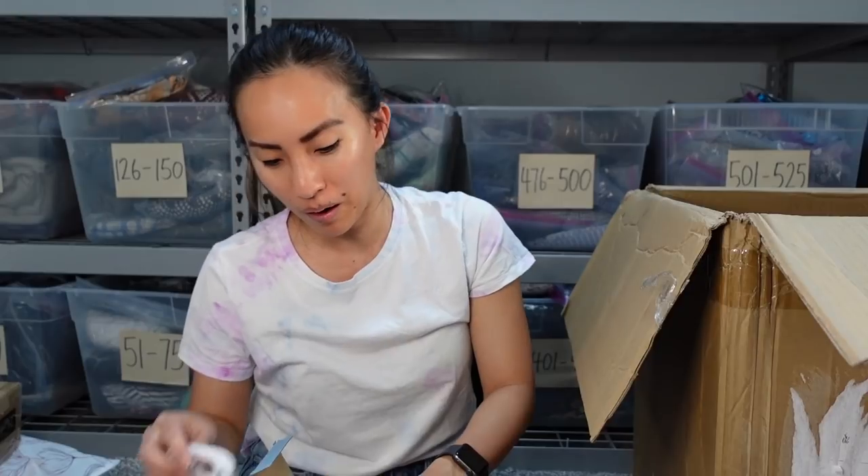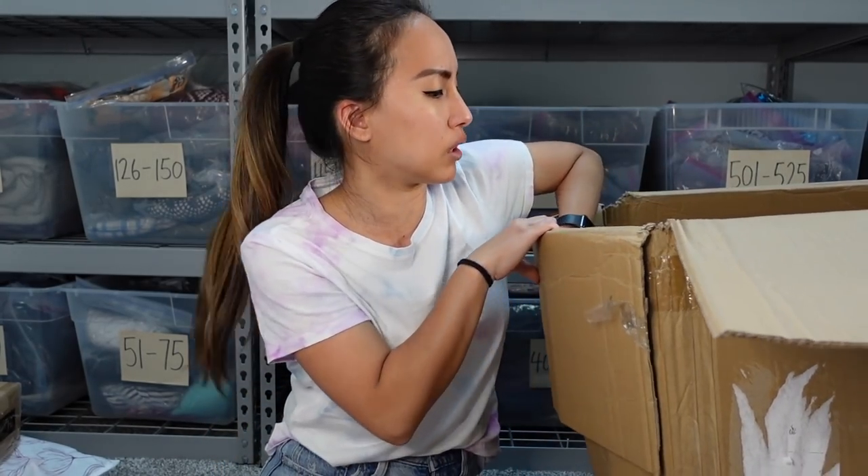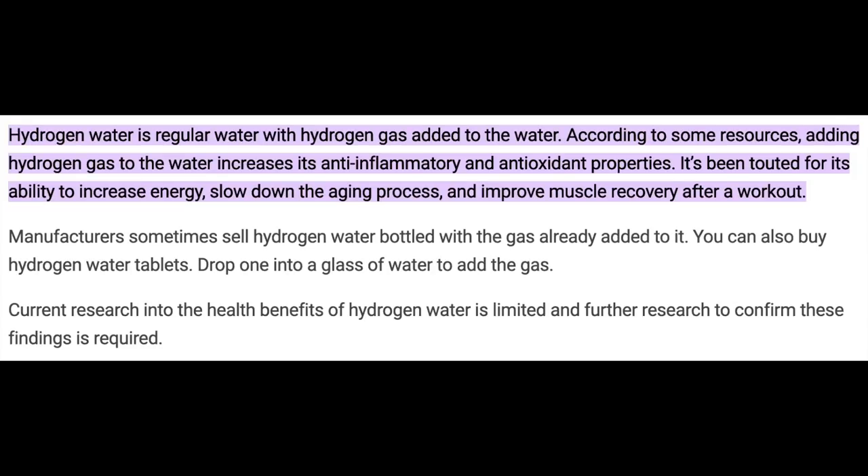I'm going to do some research because I think we both need to know more about hydrogen water. So here it is: hydrogen water is regular water with hydrogen gas added to it. It's supposed to increase anti-inflammatory and antioxidant properties, increase energy, slow down aging, and improve muscle recovery after a workout. However, current research into the health benefits of hydrogen water is limited, according to WebMD — so do with that information what you will.